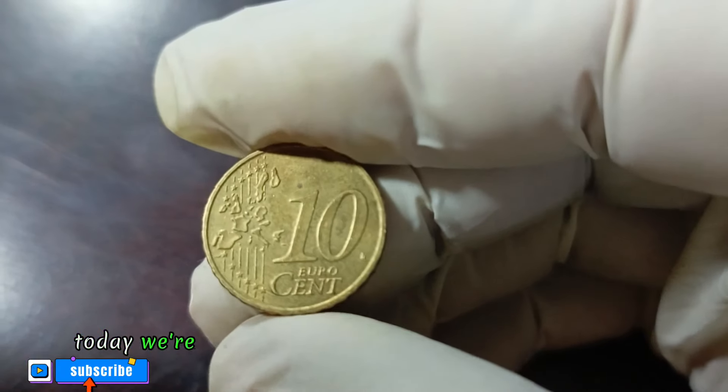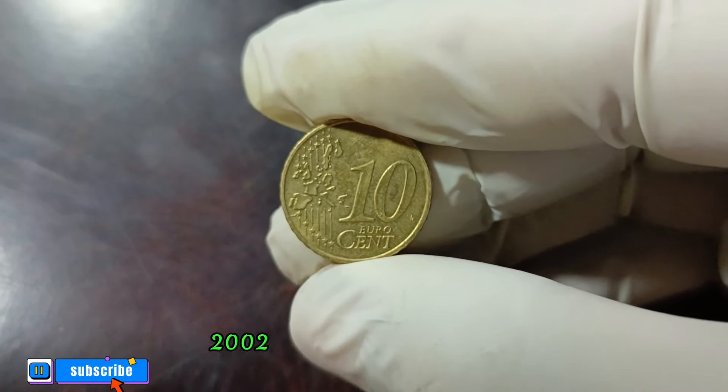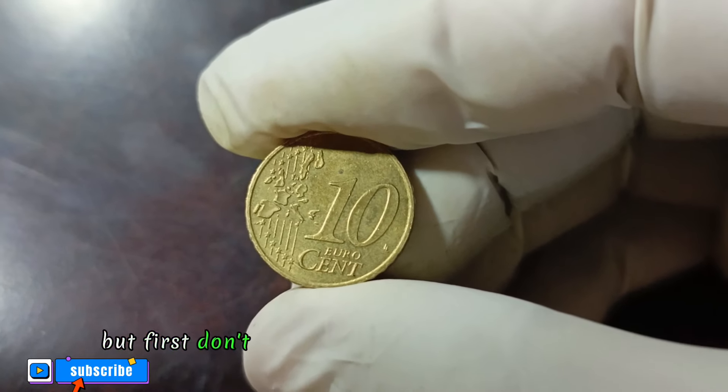Welcome back. Today we're diving into the details of the Germany 10 Euro 2002 coin in good condition.